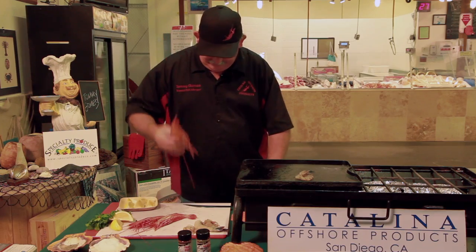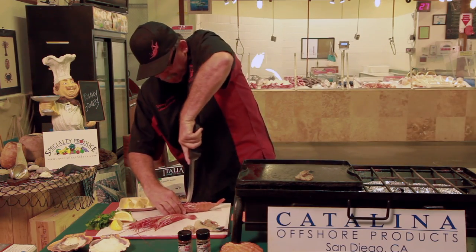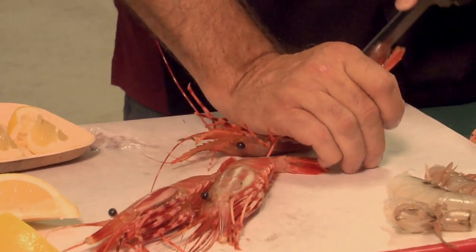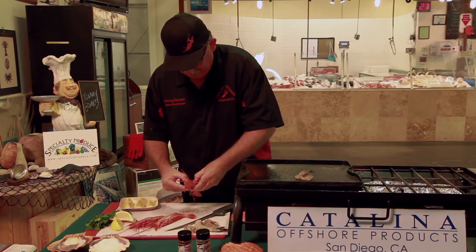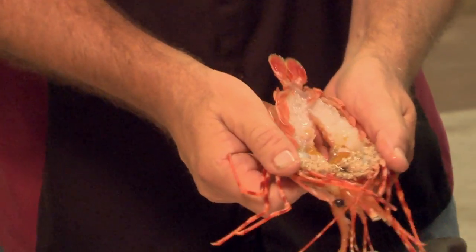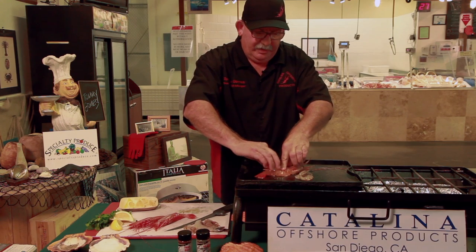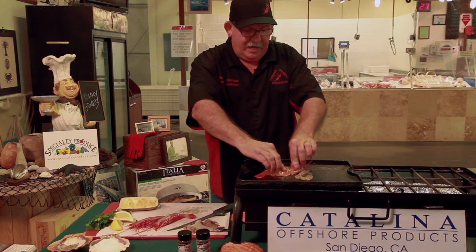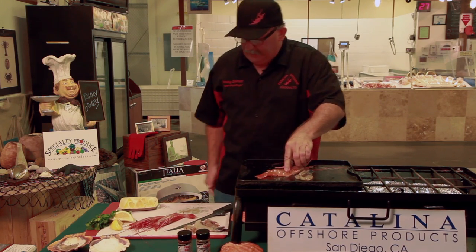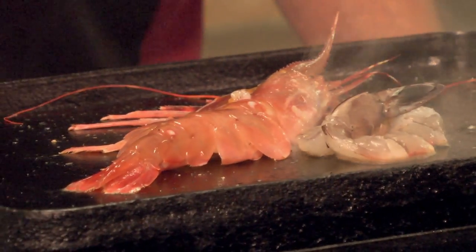The spot prawn — I'm gonna roll him over and just split him right down the center, crack him open just like this, and throw him on there just like that. We're gonna eat the head, do all of that. We're just gonna grill him up just like this. I'm gonna put a little oil in there — a little bit more. Get him cooking up.